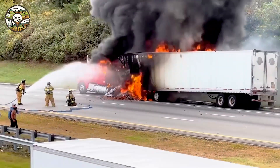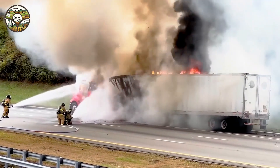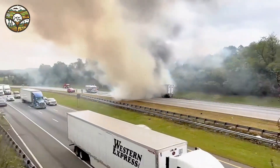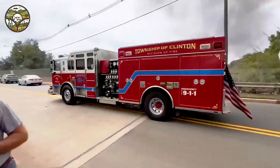Modern machines, from powerful trucks to advanced firefighting technology, play crucial roles in our lives. Imagine a tractor-trailer with over 400 horsepower — a force of nature on the road, designed for speed and efficiency. But when things go wrong, the same power can create a dramatic disaster. Luckily, firefighting technology has evolved to meet such challenges.